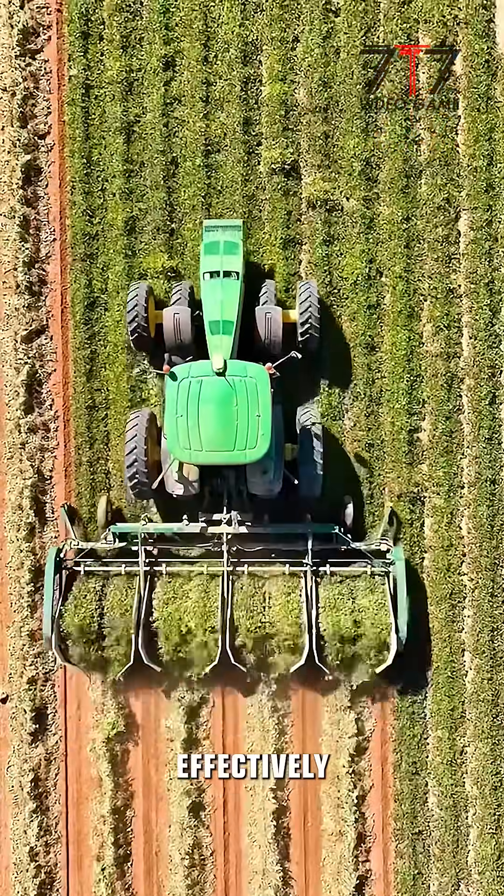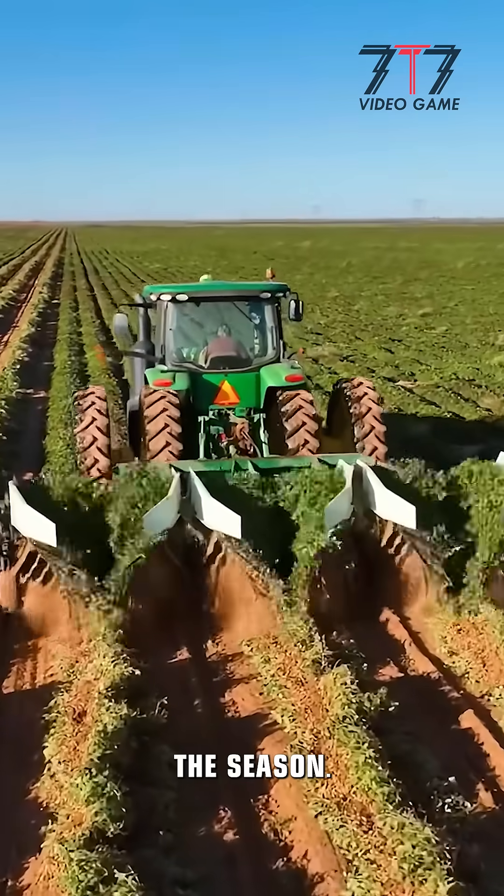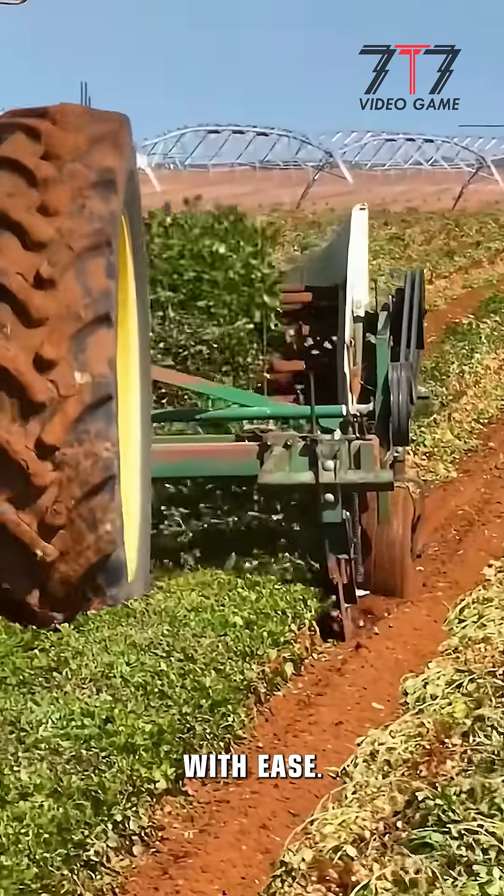The harvester works effectively even in tough field conditions, ensuring consistent performance throughout the season. Powerful engines and durable components give it the strength to cover hundreds of acres with ease.